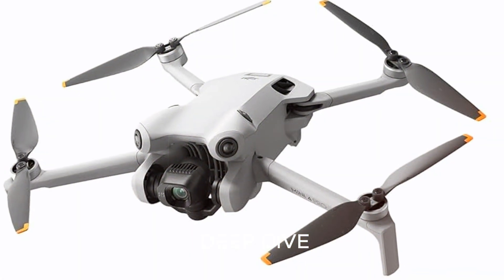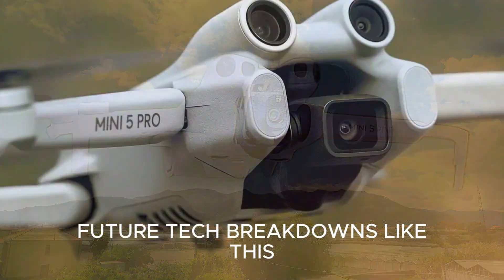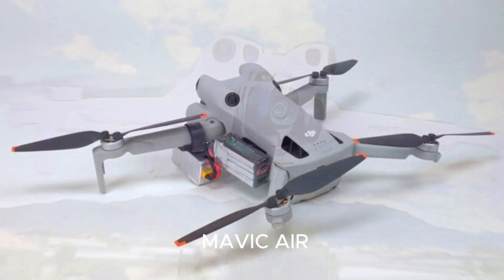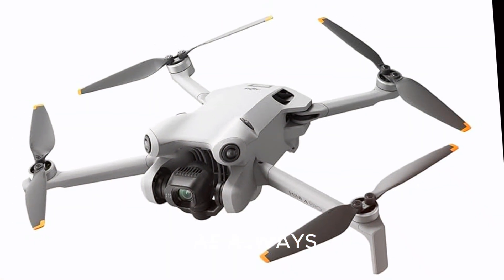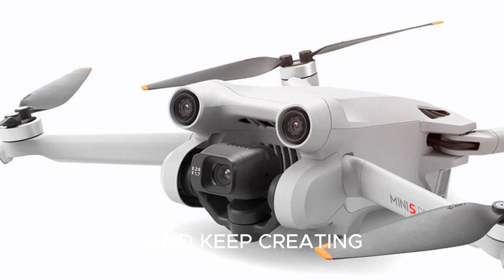If you enjoyed this deep dive, don't forget to like, subscribe, and tap the bell so you don't miss future tech breakdowns like this. And while you're here, check out our other videos — one comparing the Mini 5 Pro with the Mavic Air, and another on how to shoot cinematic drone footage even as a beginner. Thanks for watching, and as always: fly safe, shoot smart, and keep creating.